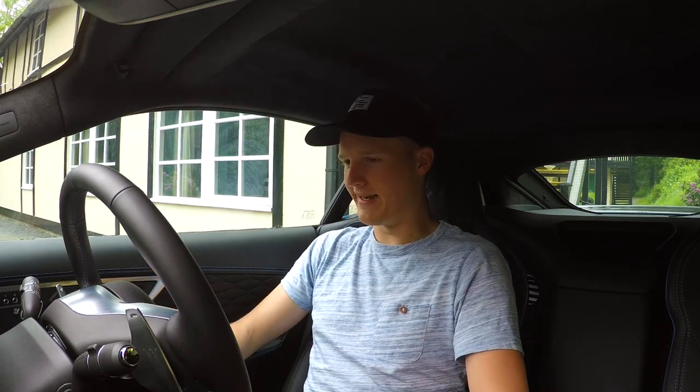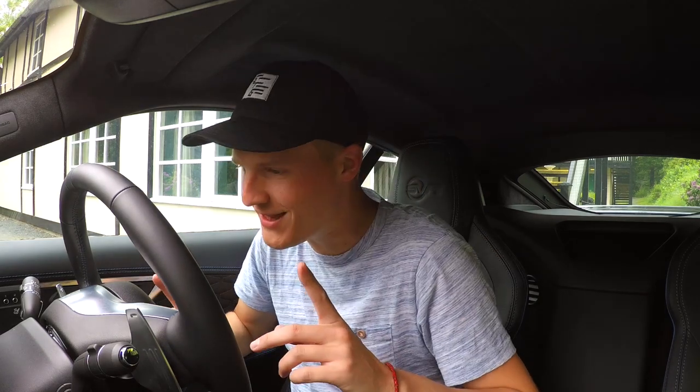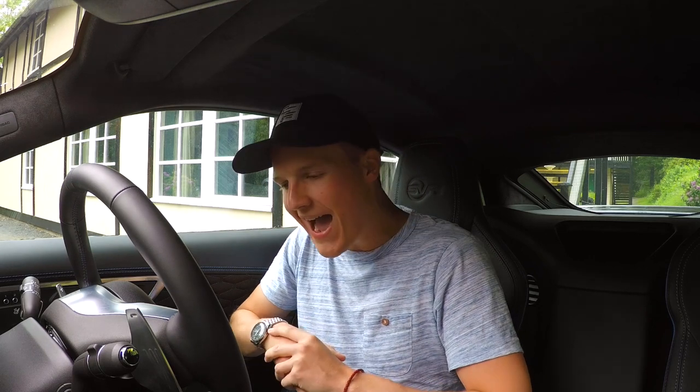Doesn't this feel like a flashback to last year, starting a video in an F-Type? Hello one and all and welcome to Seen Through Glass, welcome to South Wales and the F-Type SVR.